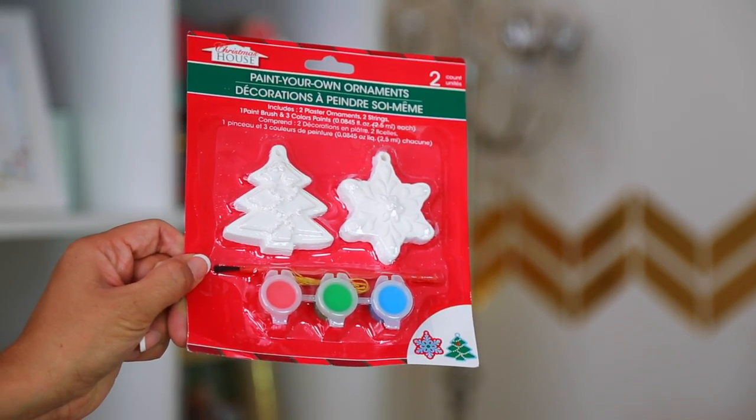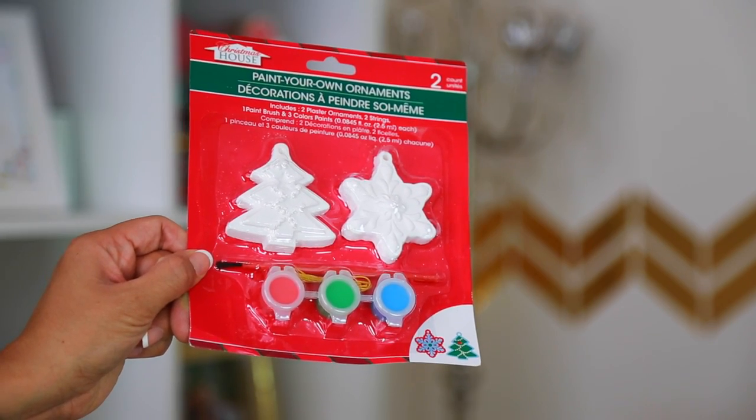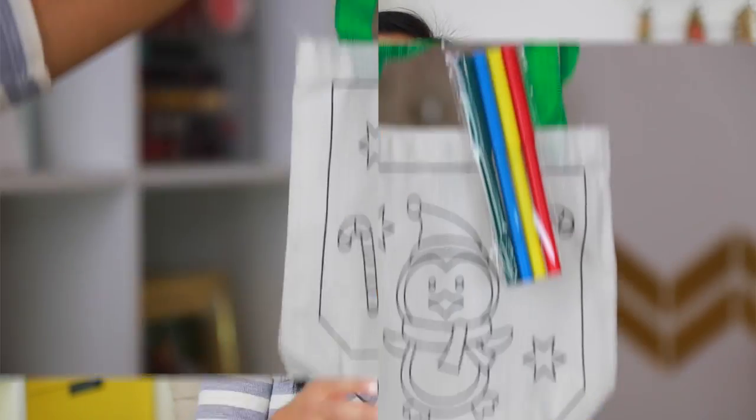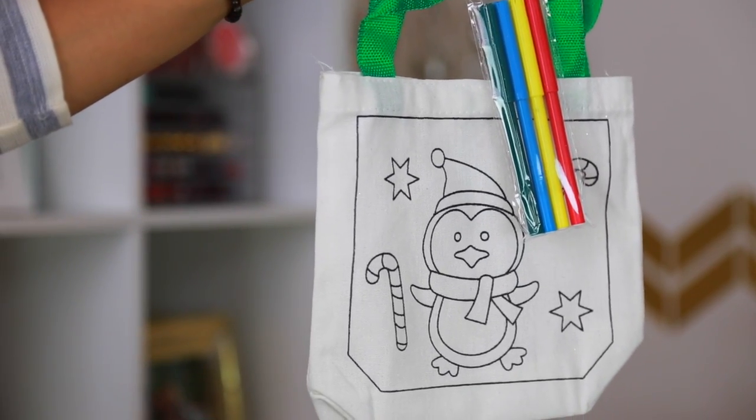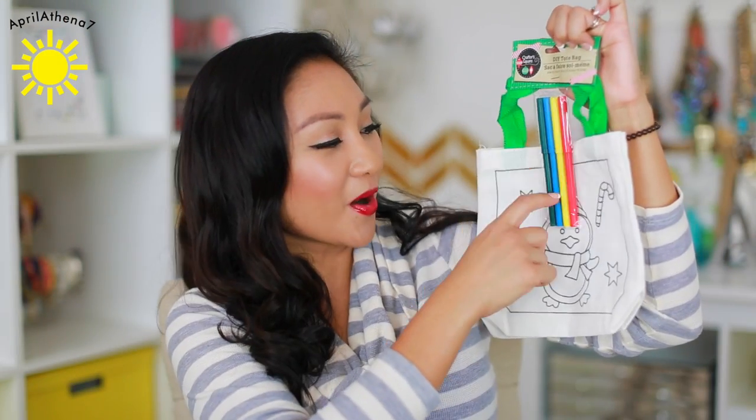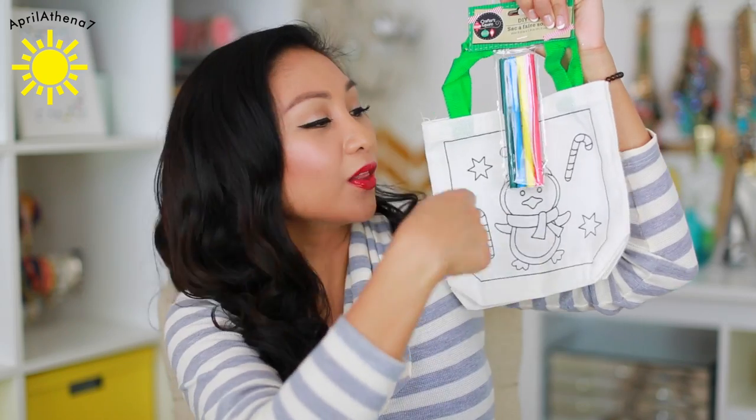I also got some adorable stuff for Liam. We got these paint-your-own ornaments — Liam loves to stamp and paint, so this is going to be perfect and we're going to put it on our Christmas tree. And then this is so freaking adorable — it's a tote bag with fabric markers. Liam can just color all over it. He's one year old so he just scribbles everywhere, but it's still a fun activity. And he can put his little toy cars in it.